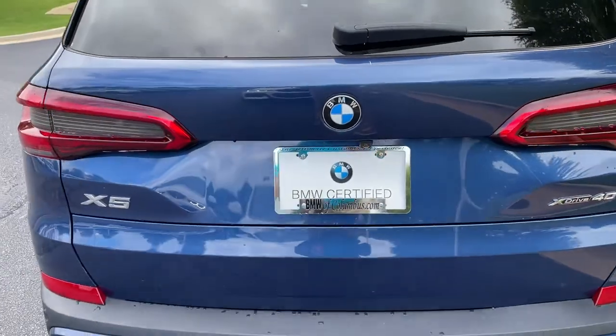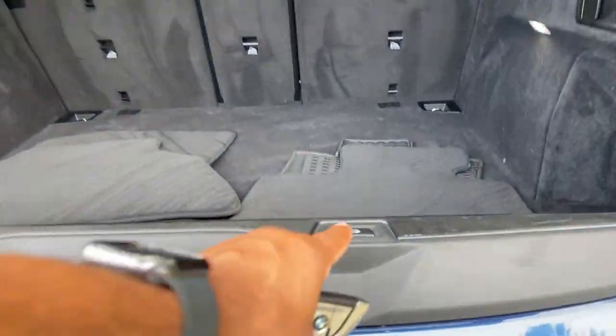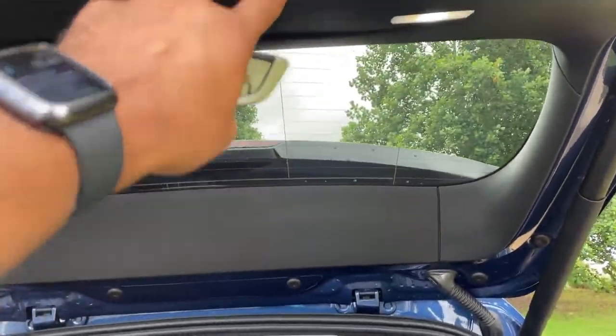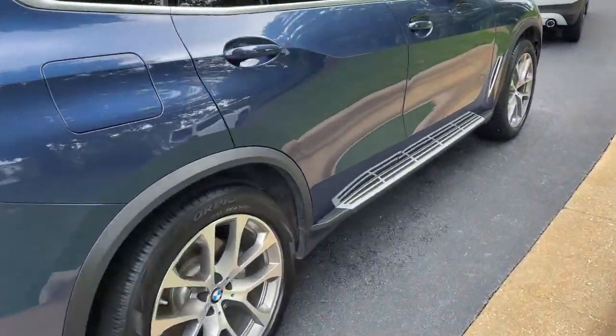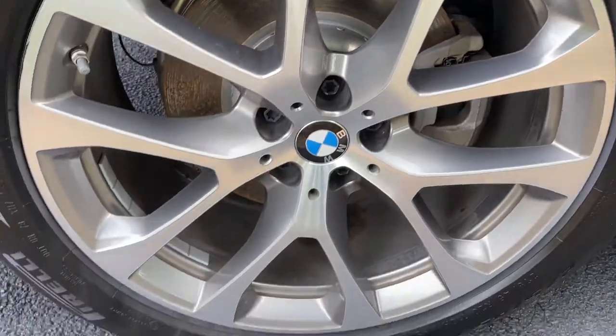We'll pop open the trunk. Power upper and lower tailgate as we hit this button here, checking out that cargo area. Your second row of seats do fold down if you need more space. We'll hit the button to close it back up. You do have running boards on this vehicle as well. And we'll check out those 20-inch wheels.